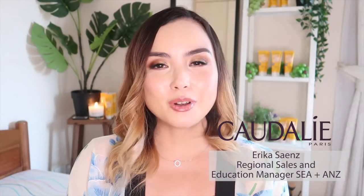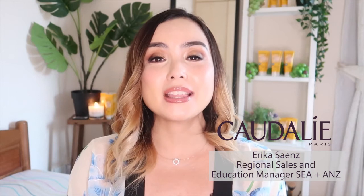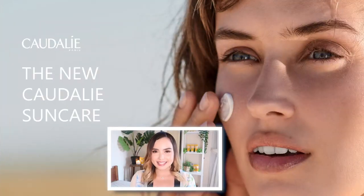Hi everyone! This is Erika from Caudalie, and today I'm really excited to introduce something that we have been really looking forward to — Caudalie's new SPF 50 sun care for the face. I'm so thrilled that we are finally able to bring a sun care product to the Sephora stores in Southeast Asia, and I'm even more excited because the formula of this product is just amazing and I really can't wait for all of you to try it.